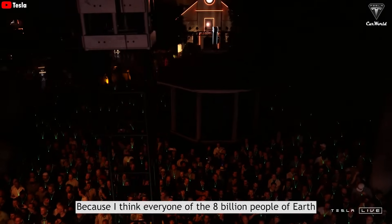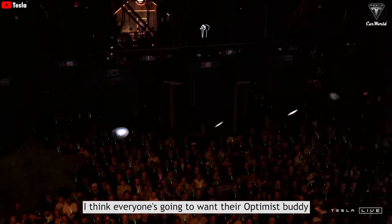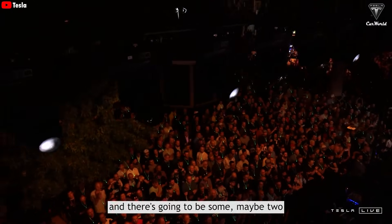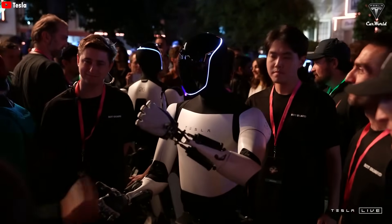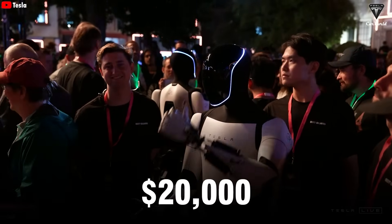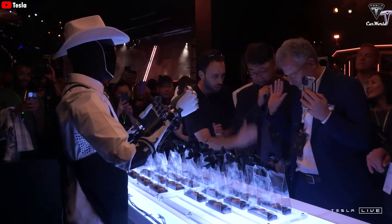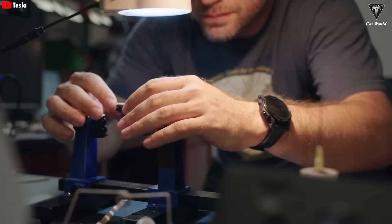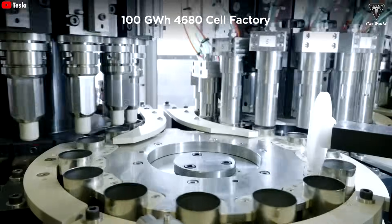As Elon Musk has said, "I think everyone of the 8 billion people on Earth is going to want their Optimus buddy, and there's going to be maybe two." Tesla is aiming to make Optimus more accessible to more people at a price of just $20,000 — a bold but calculated business strategy, thanks to the large scale of production and the in-house manufacturing of Optimus components, including the 4680 battery.